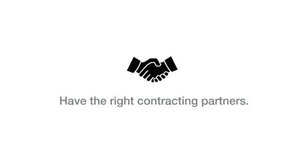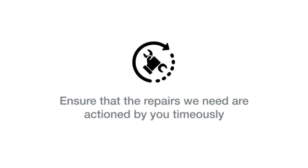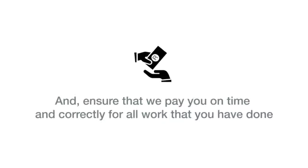Hello, I'm Colin Galton, the General Manager of Massmark Facilities Management. Dealing with repairs and maintenance efficiently and cost-effectively is vital to the success of our business. In this video we're going to demonstrate how we're going to work with you to ensure that we have the right contracting partners, keep our costs to a minimum, issue work orders to you speedily, ensure that repairs are actioned timeously, handle the paperwork efficiently with the minimum of red tape, and ensure that we pay you on time and correctly for all work that you have done.